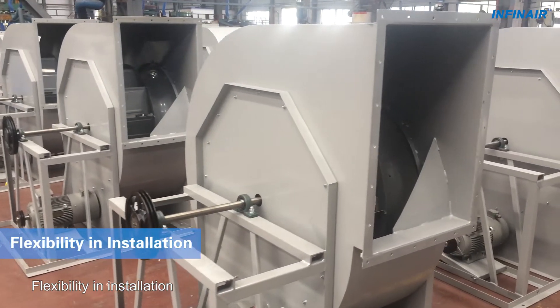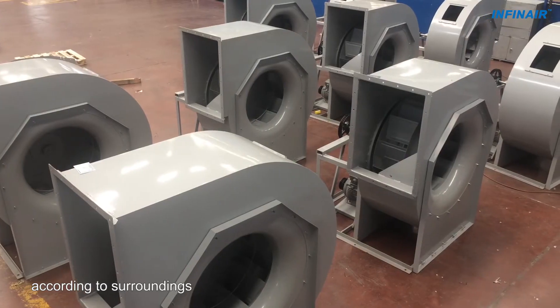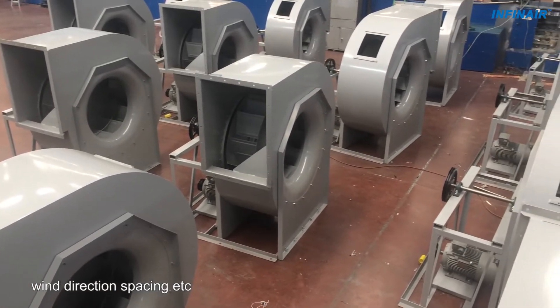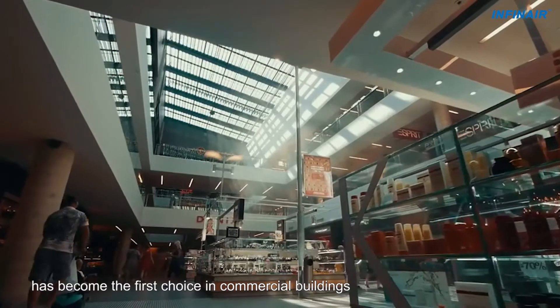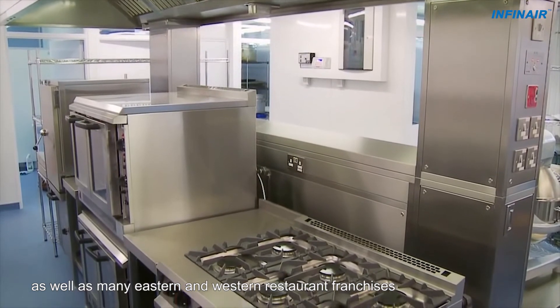5. Flexibility in Installation: The scroll housing outlet direction is rotatable in the field according to surroundings, wind direction, spacing, etc. Infinair Model CUS has become the first choice in commercial buildings as well as many eastern and western restaurant franchises.